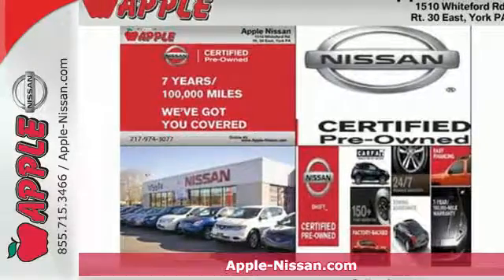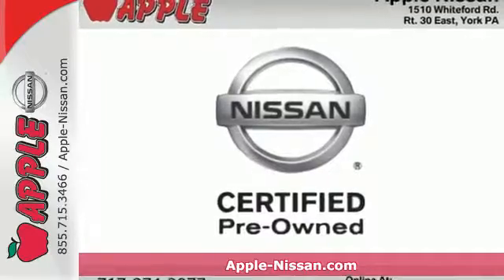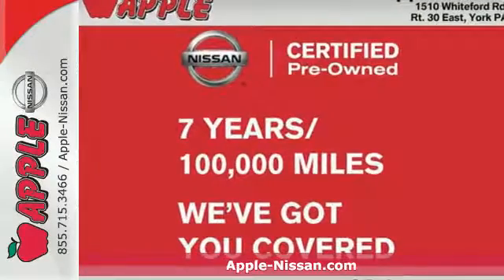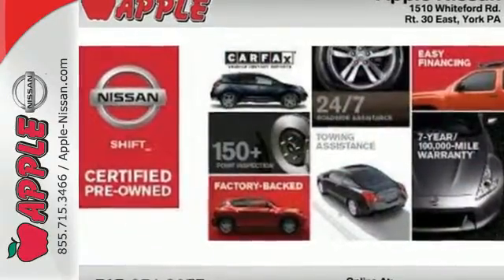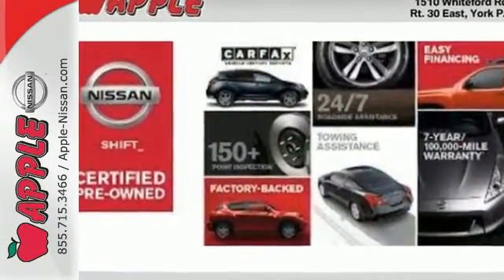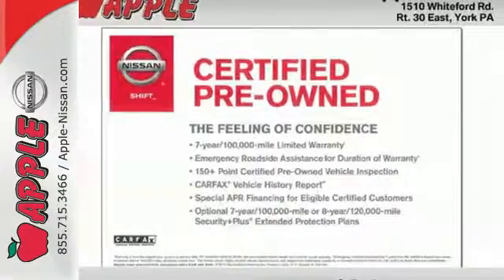Here's a 2013 Nissan Rogue. It has plenty of room for your family with seating for five and a large amount of cargo space. The rear window wiper and multiple airbags help keep everyone safe. A CD player, rear spoiler and AC come standard too. And the gas mileage and great looks of this crossover are sure to keep you smiling.